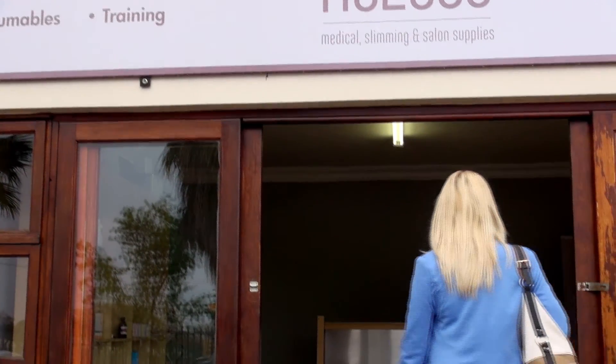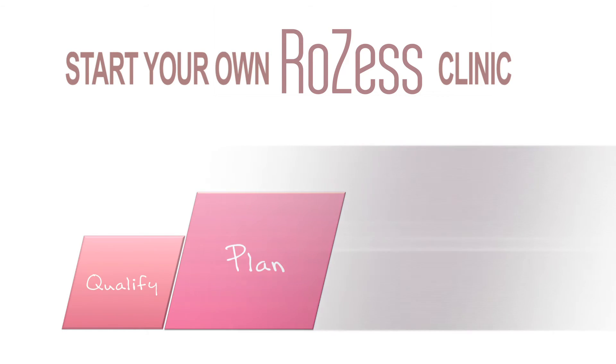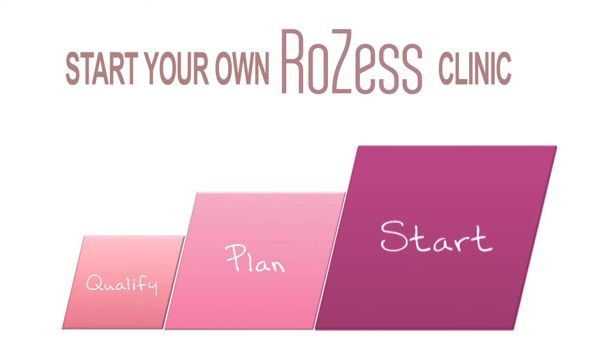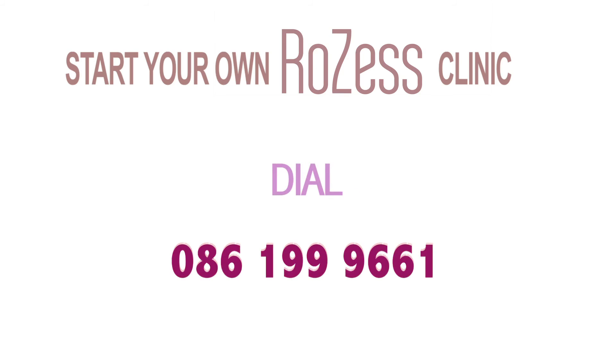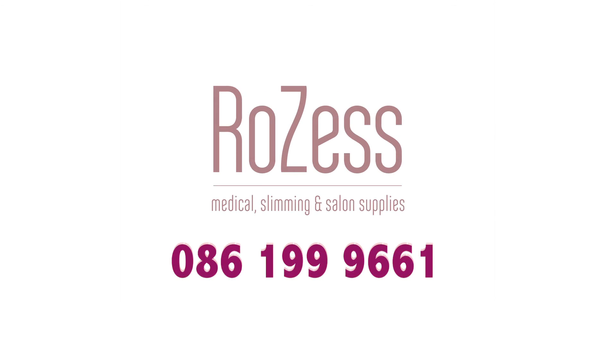You have everything to make your dream come true in three easy steps: find out if you qualify, set up a plan for your business, open your business and start making money. All you need to do now is call us on 086-199-9661. Rozess — making dreams come true.